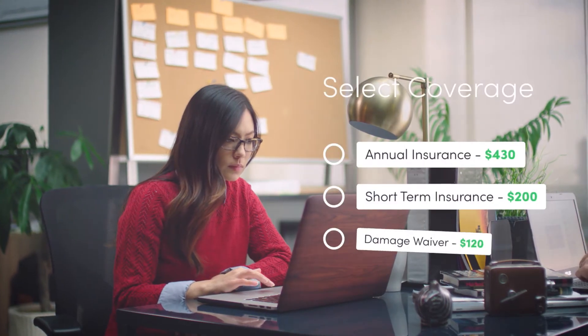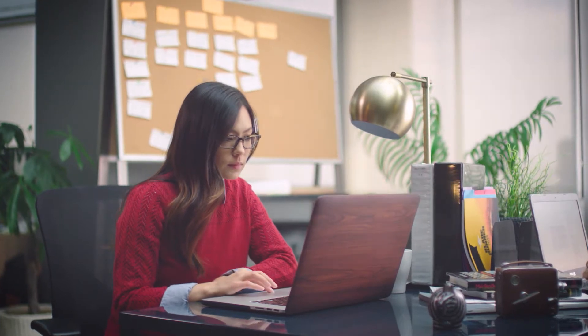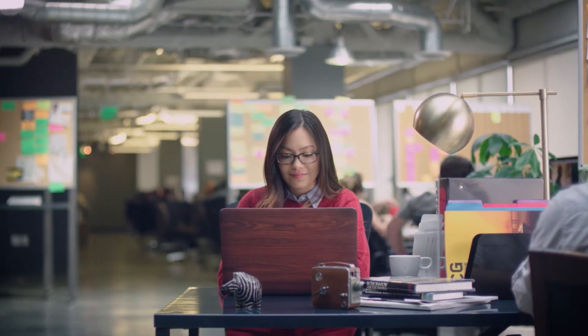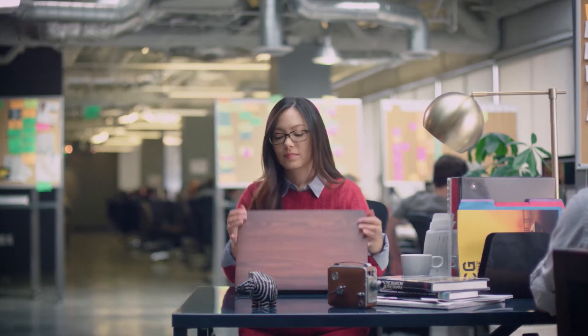Insurance? We've got you covered. With an exclusive insurance partnership, we offer instant insurance options, so you can be ready to rent within minutes, any time of the day. And if you already have insurance, we accept that too.